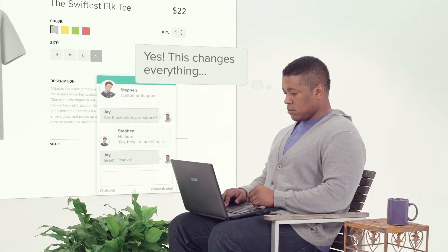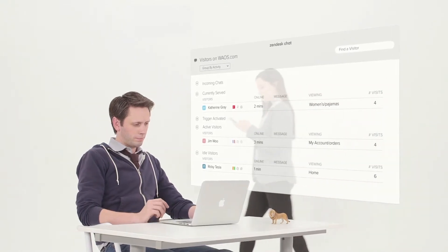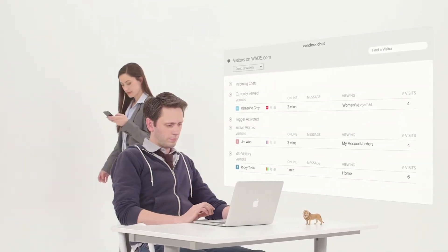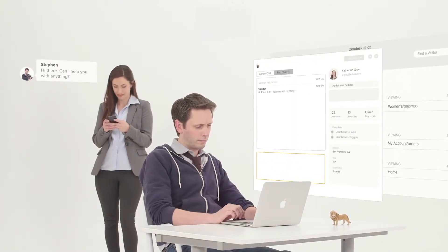For agents and business owners, you can actually see who is on your site, what page they're looking at, and even if they're a returning customer. If you think someone might need help, you can start a chat with them.